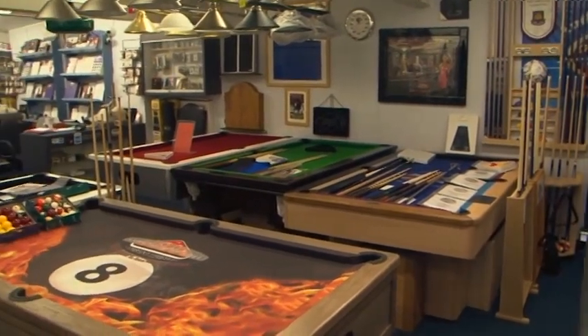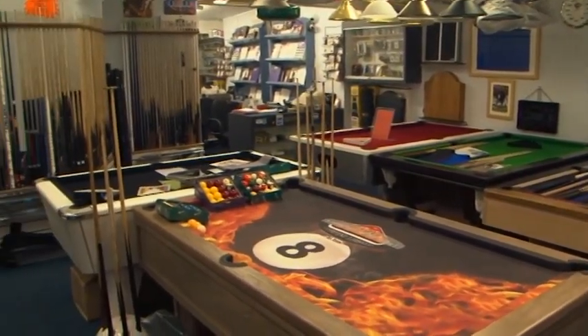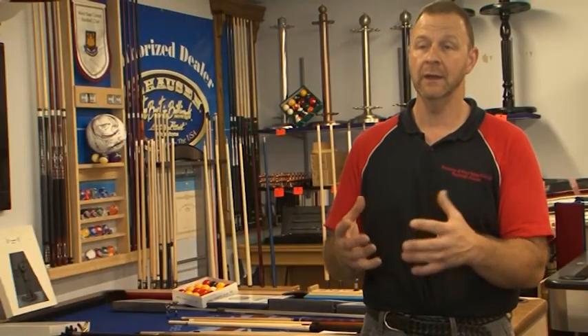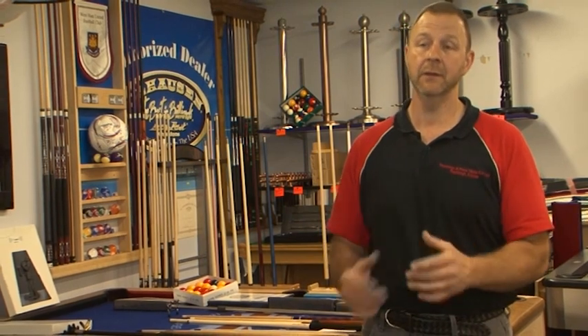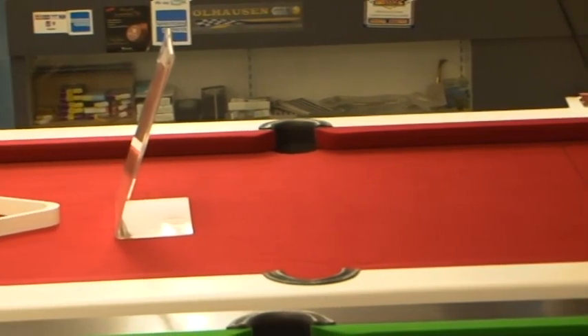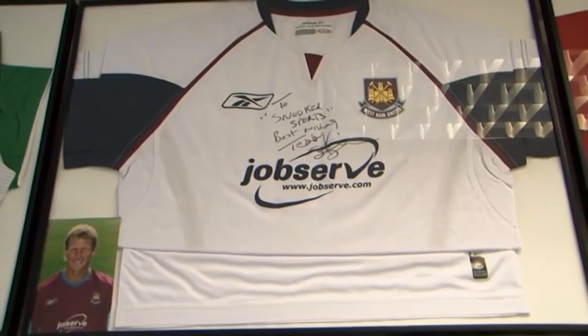The actual business is more bespoke. We are more involved with giving people what they want. A lady came in just a week ago and said she wanted something totally different that nobody else has got. So I'm going to make something totally different. We made one for Paul Scholes and a similar table for Teddy Sheringham.